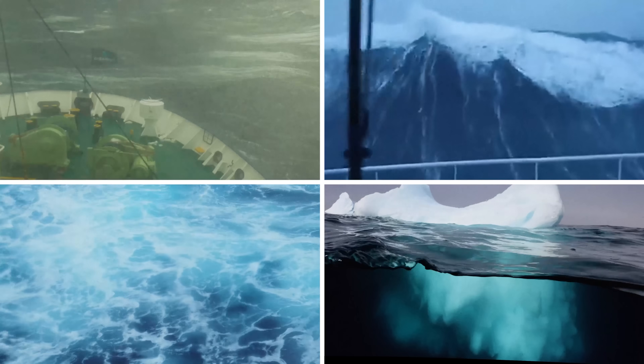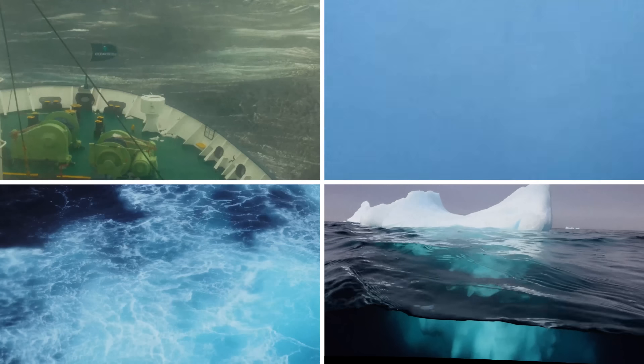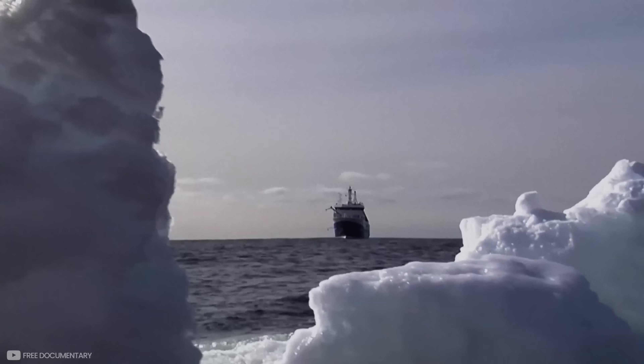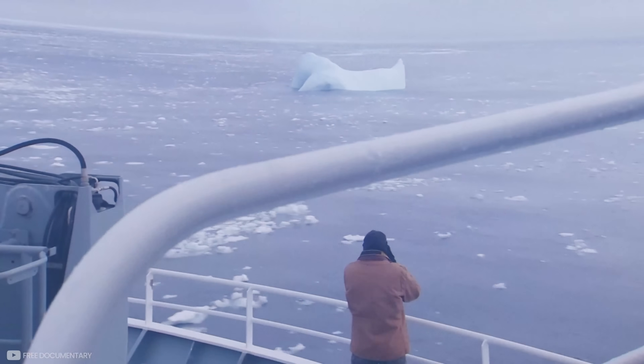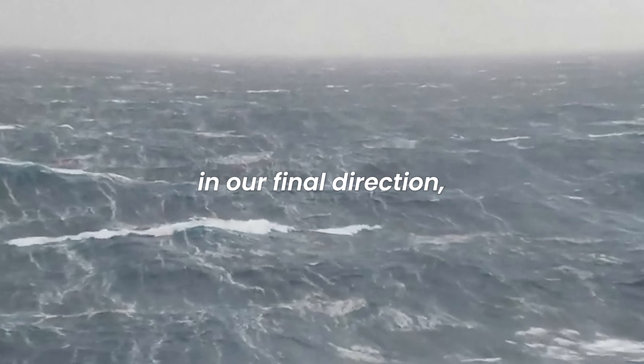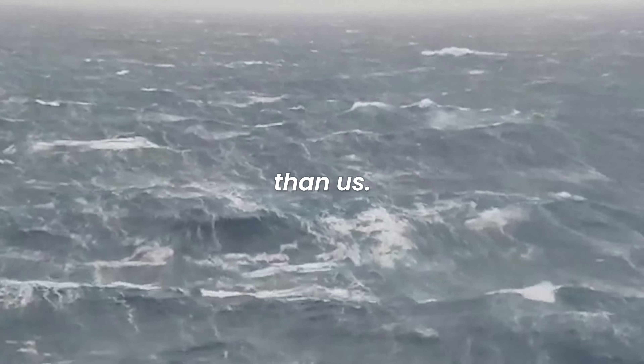All of these obstacles can each prove to be deadly, but even more so when combined. Captains have to make informed decisions about when and how to cross the Drake Passage. Captain Stanislas Deverseen said: "We have to choose the best time to cross the Drake. We have to adapt our course — sometimes we don't head in our final direction; we alter the course to have a better angle with the waves. We are extremely cautious. The ocean is stronger than us."